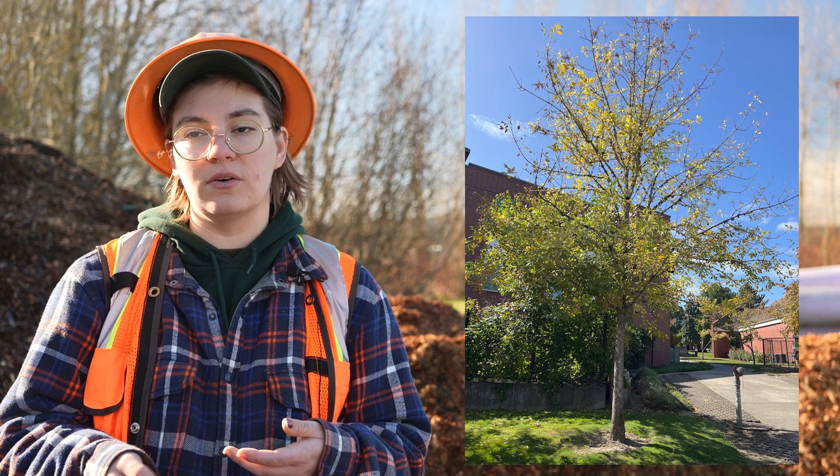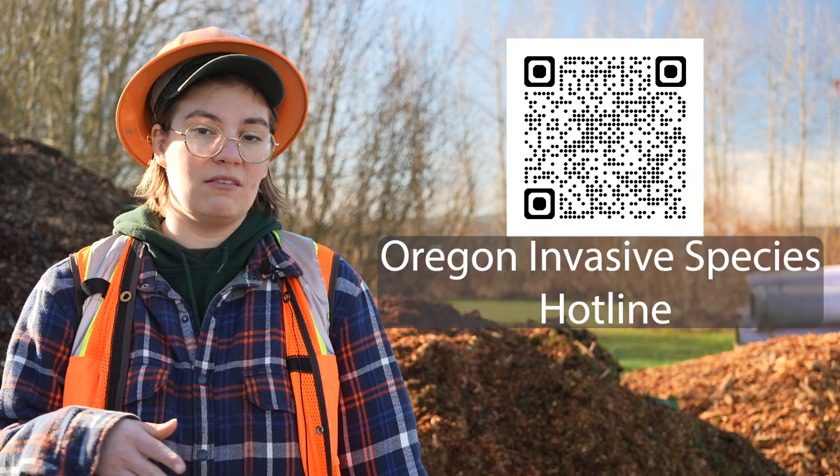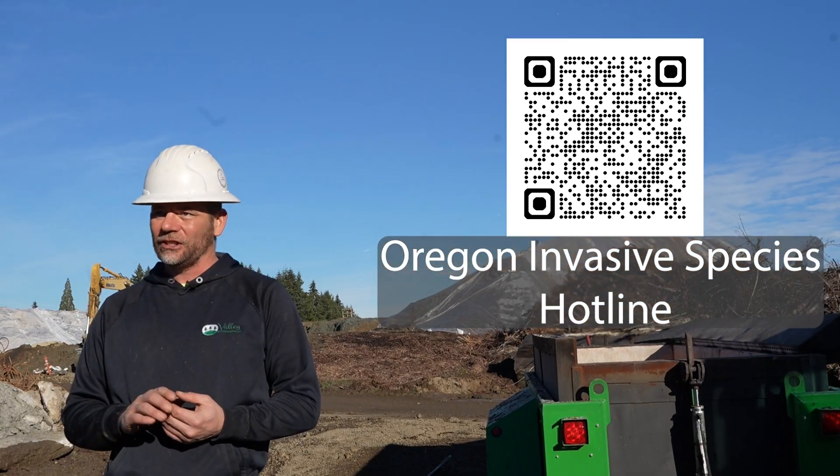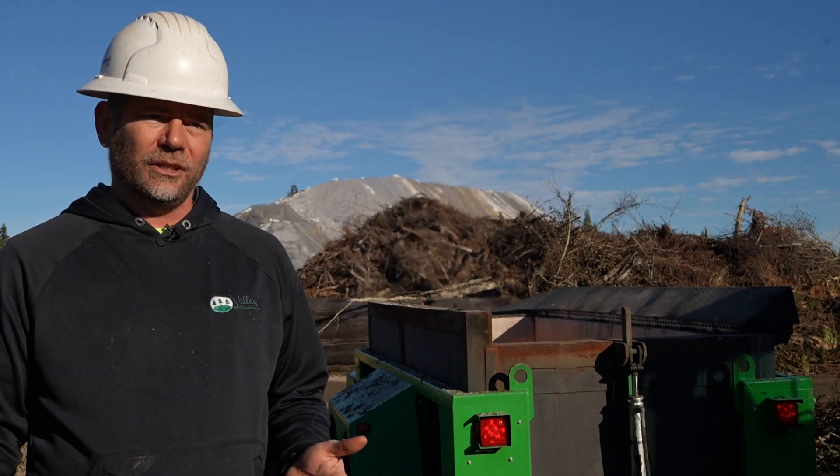The second action is to learn the signs and symptoms of emerald ash borer — there is a training available online through the Oregon Forest Pest Detectors program through OSU. The third thing is to know where your ash trees are. If you're in a big city, you might already have a public street tree inventory — you can ask your local city's parks department. A couple of infestations have been found because people reported them to the Oregon Invasive Species Hotline.